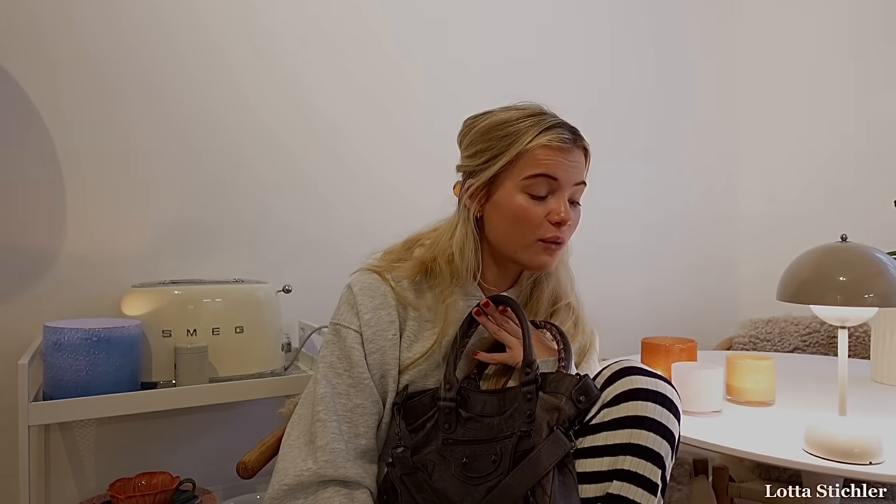These are some of my favorite bags — I have some more and some more opinions. But I think for now we have it. Thank you for watching, thank you for being here with me. I hope you liked it and I hope you liked some more information about the bags. Okay, I need to go. I need to go to the airport. I'm late. Bye bye.